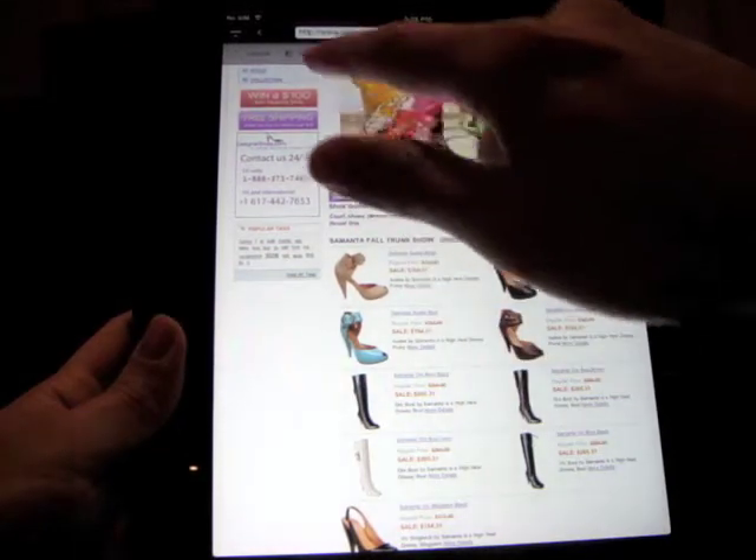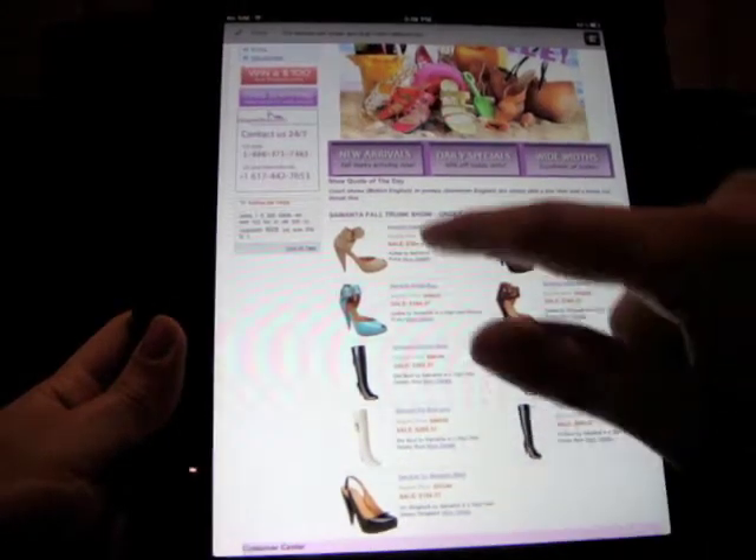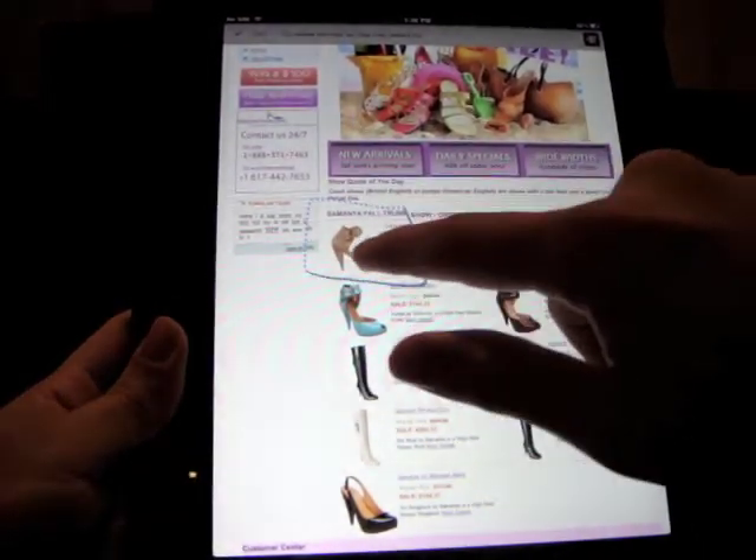These two shoes look pretty interesting. Using a capture tool I draw a cutout and drop them into a notepad basket.